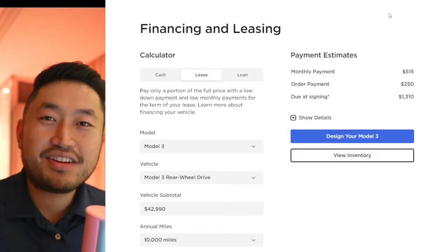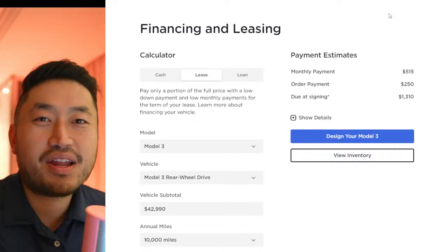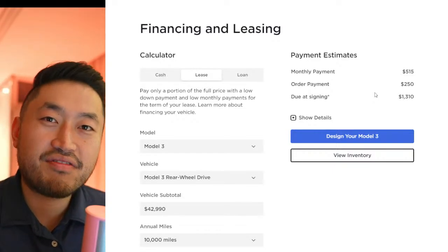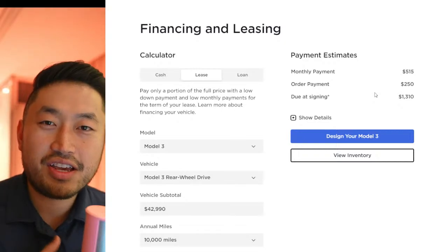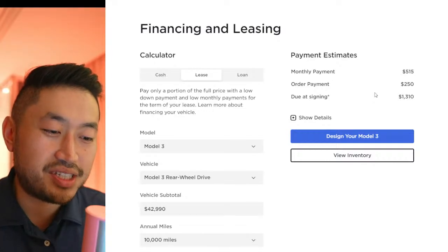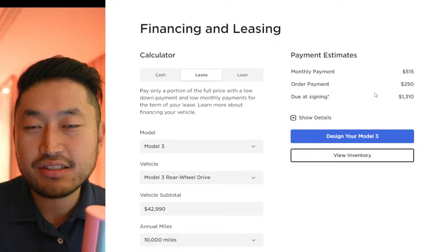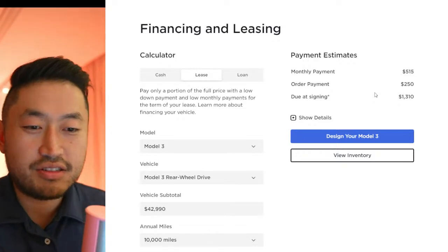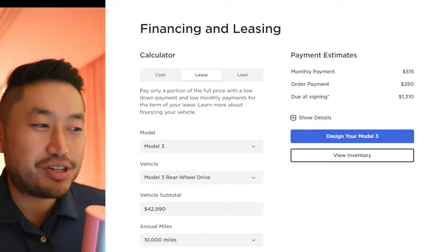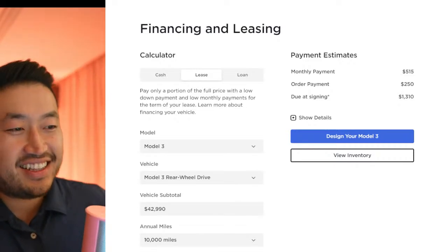This video is sponsored by my Patreon, link down below in the description. There's a variety of benefits, including scheduling a call with me where you can ask any questions about buying, selling, or financing a Tesla. After you join, you get a link to my buying guide with links to all the resources I use to get the best possible deal, including six credit unions with interest rates as low as 2.5% to 4% from 60 to 80 months. Definitely check it out — link down below in the description.